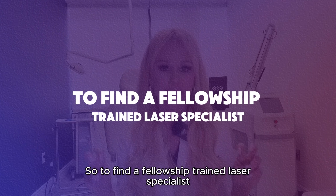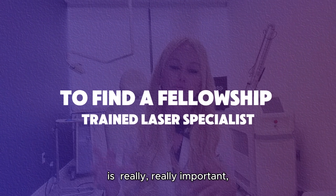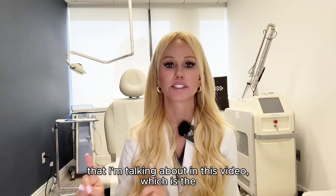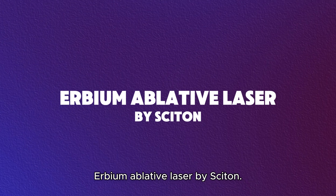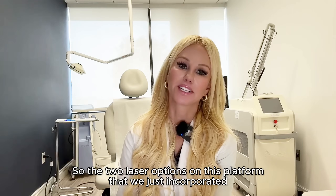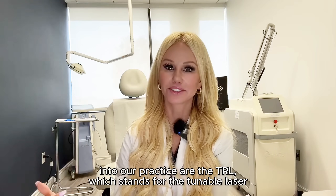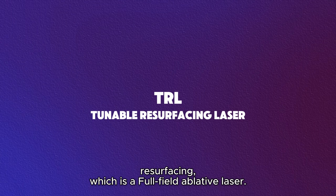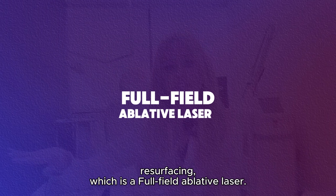To find a fellowship-trained laser specialist is really, really important, especially when we're talking about the laser in this video — the Erbium ablative laser by Cytone. The two laser options on this platform that we just incorporated into our practice are the TRL, which stands for Tunable Laser Resurfacing, which is a full-field ablative laser. When I say full field, I mean the spot size takes out that whole first layer of skin.